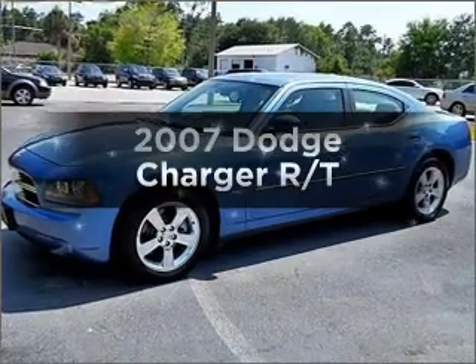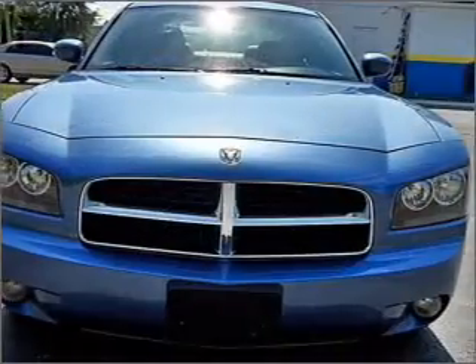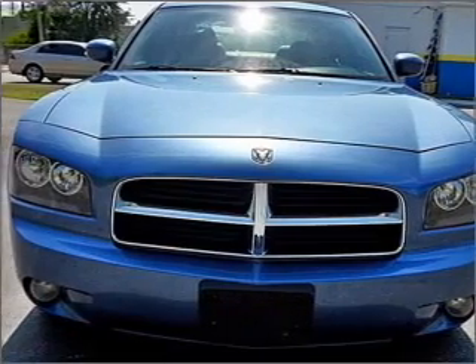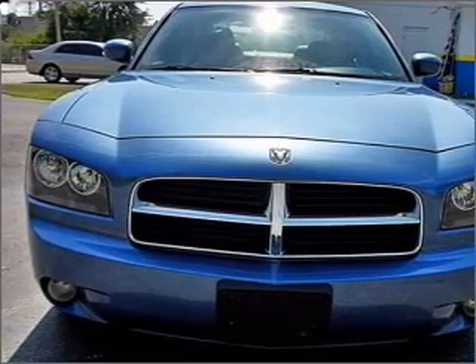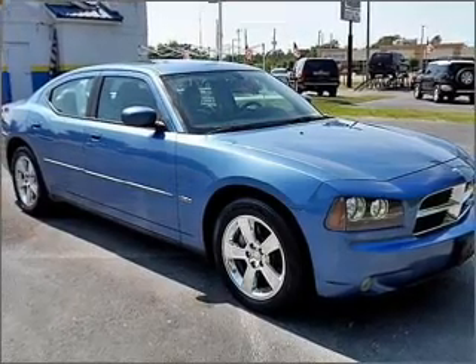Presenting the 2007 Dodge Charger. If you're looking for an automobile with great attributes, look no further. With a powerful 8-cylinder engine connected to a smooth-shifting 5-speed automatic transmission, premium wheels give a more luxurious look.